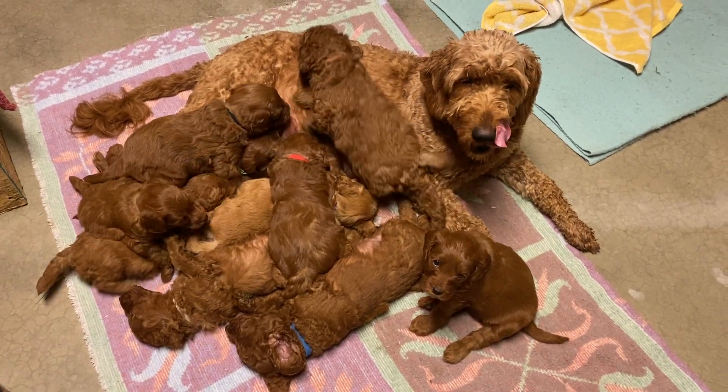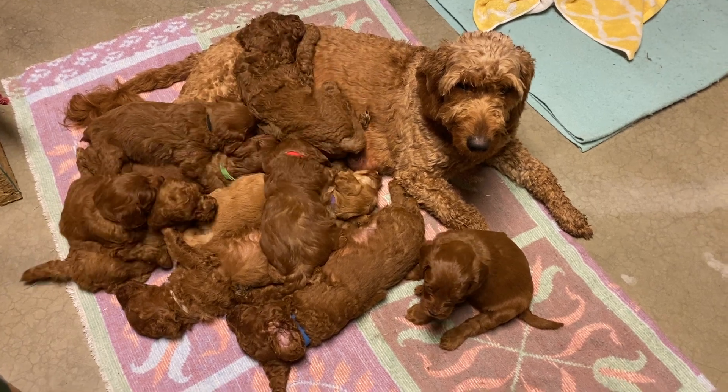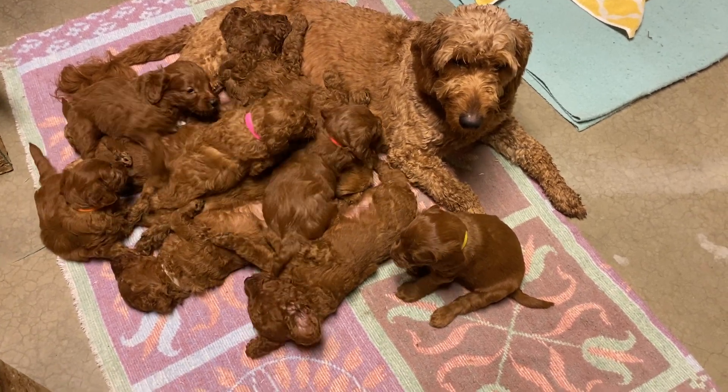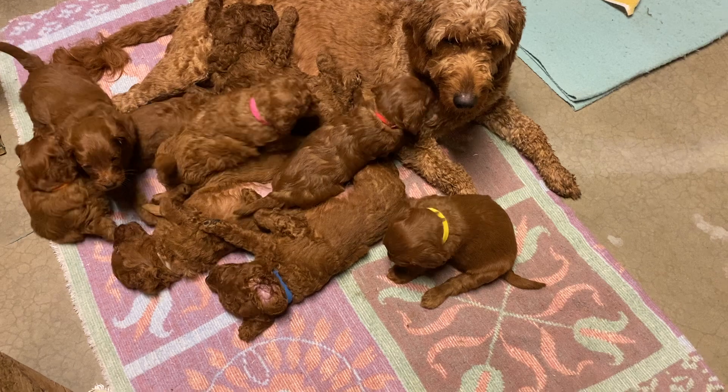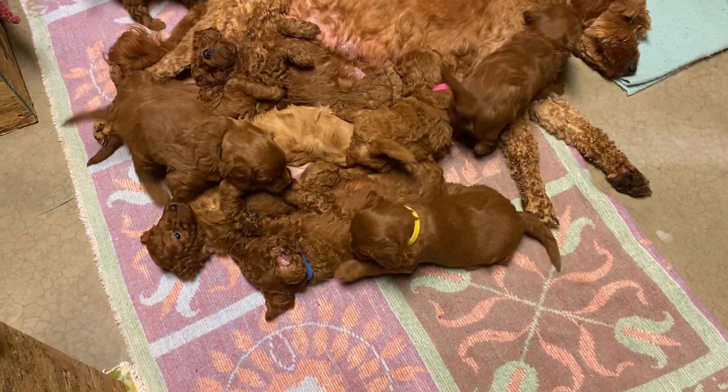Hello everyone, it's Movie Monday and here in Idaho it's raining like cats and dogs, so we're just going to do a group video here and hopefully you can see the different colored puppies.